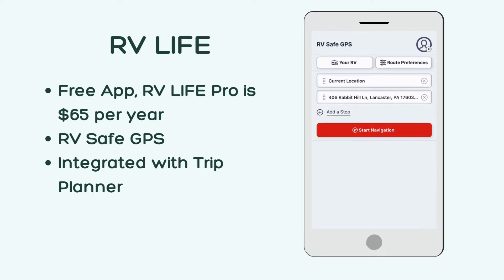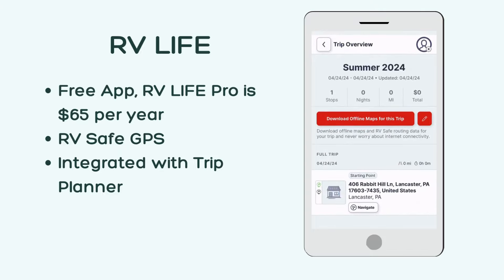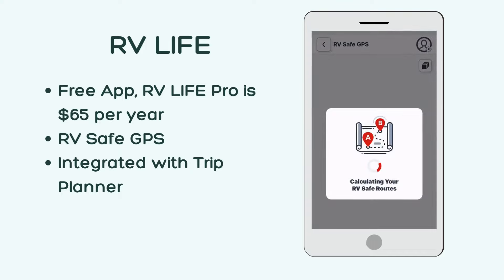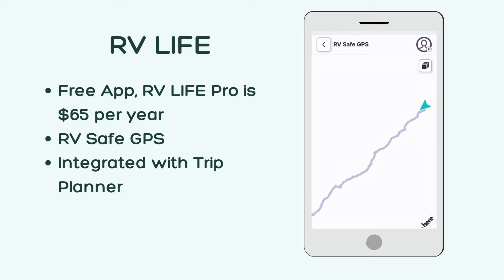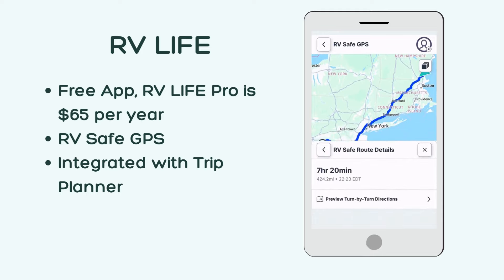Next up is RV Life. This app is free, but you need an RV Life Pro membership to use all of the features. This membership is normally $65 per year, but I'll drop a coupon code for you guys.